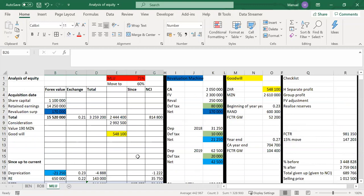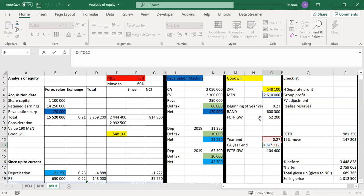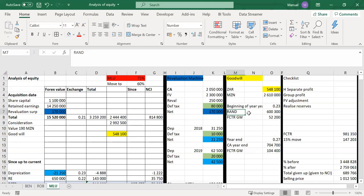We do a separate calculation for the goodwill FCTR. At acquisition date it was 548,100 RAND. Dividing by 0.21 gives the MET value. At the beginning of the current year with spot rate 0.23, translating gives a RAND goodwill of 600,000, meaning an FCTR on goodwill of 52,200. At end of year with spot 0.27, goodwill translates to 704,700. From 600,300 at beginning to 704,700 at year end — movement in goodwill FCTR is 104,400.